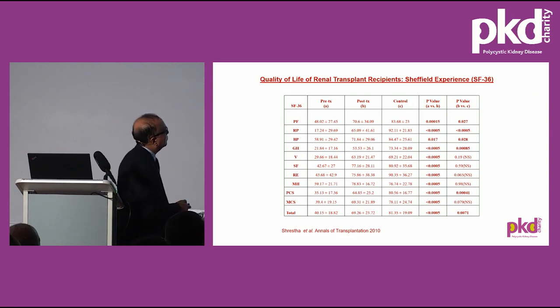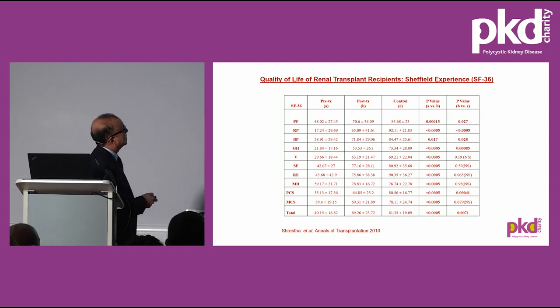This slide shows the improved quality of life after transplantation. A questionnaire survey done in our institution about 12 years ago showed that in all domains — the physical and mental quality of life domains — there have been significant improvements in scores after transplantation, and some scores are even better than the controls.